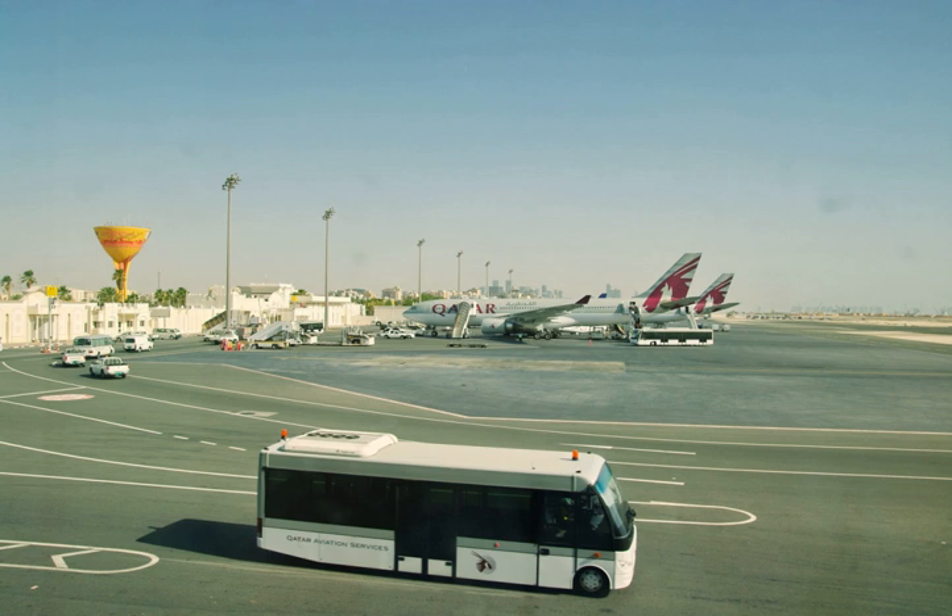The new airport is located 4 kilometres east of the former facility. It covers 2,200 hectares of land and was able to handle 29 million passengers per year on opening day. The old airport will be demolished and redeveloped as a new urban project called Al-Sahan City.